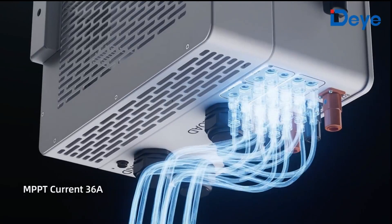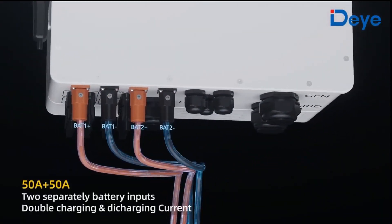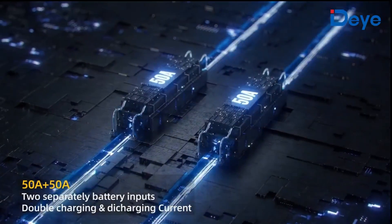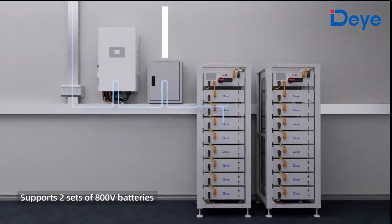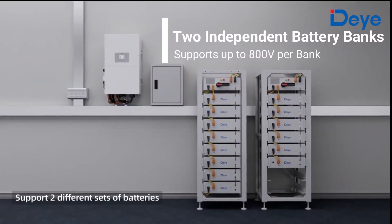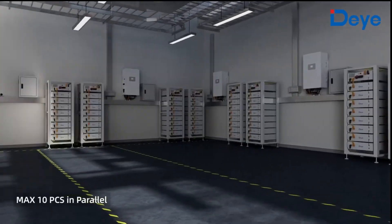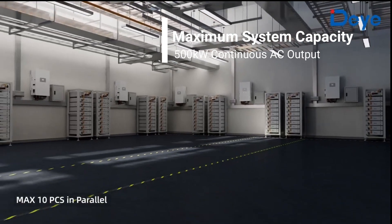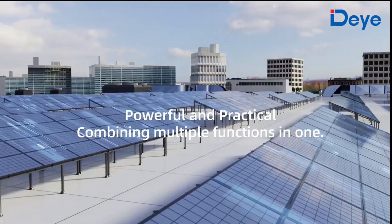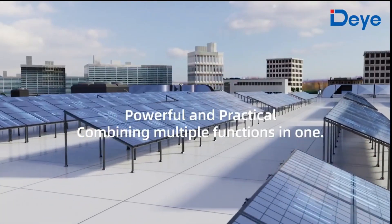With its groundbreaking double charge double discharge function, the new 50 kilowatt three-phase hybrid inverter from DAY supports two independent 50 amp high voltage battery banks of up to 800 volts each. It also supports up to 10 units in parallel, allowing a maximum system capacity of 500 kilowatts.